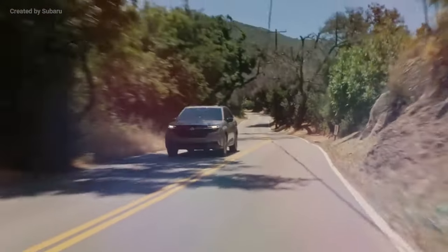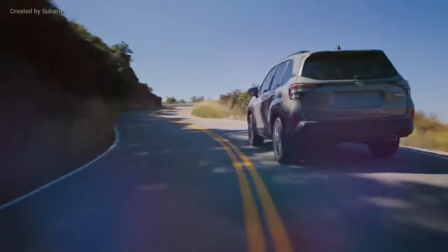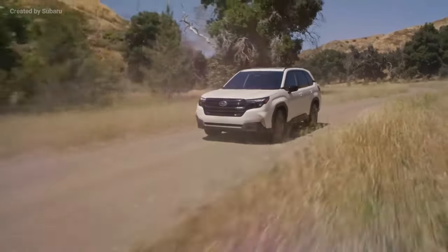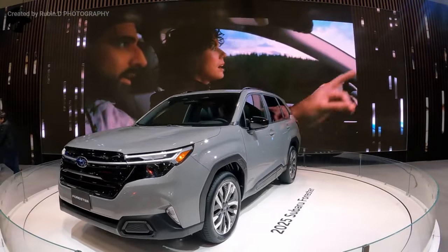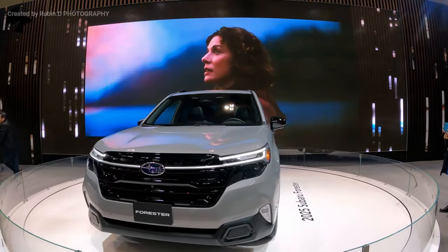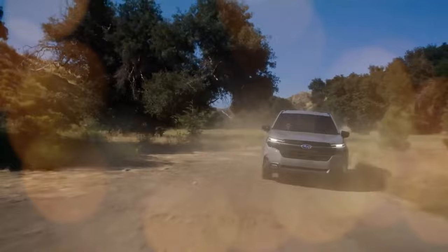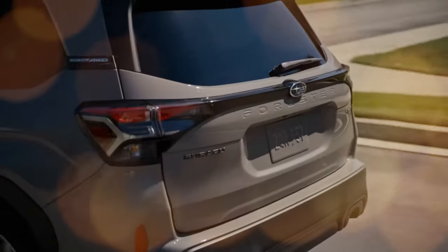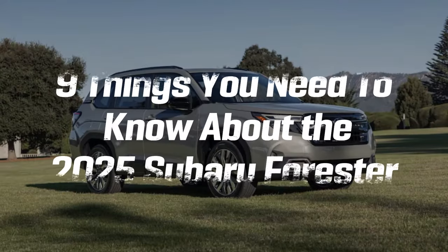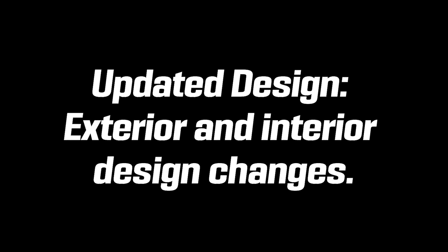The 2025 Subaru Forester, contrary to Subaru's track record of being reluctant to change, comes with significant updates. This latest iteration has a more aesthetically pleasing exterior influenced by contemporary automotive trends, improved chassis rigidity for enhanced handling, and a quieter cabin. So without further ado, here are nine things you need to know about the 2025 Subaru Forester.